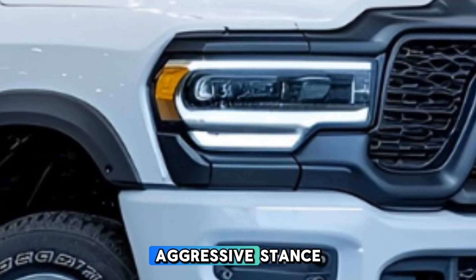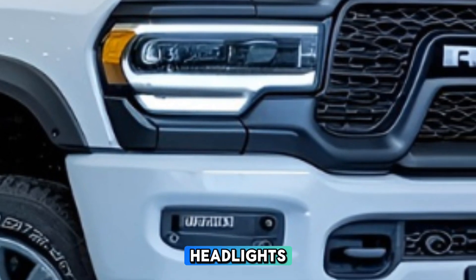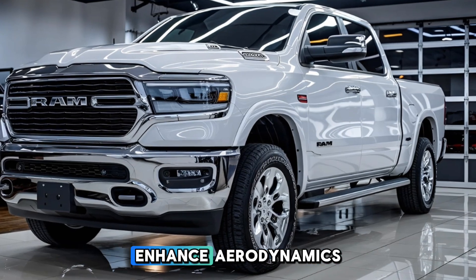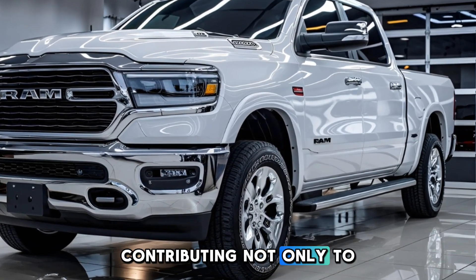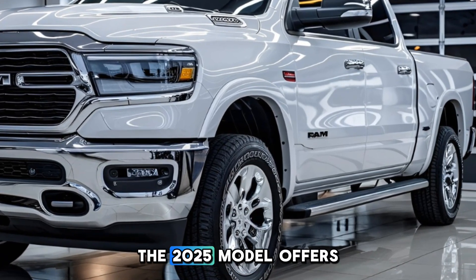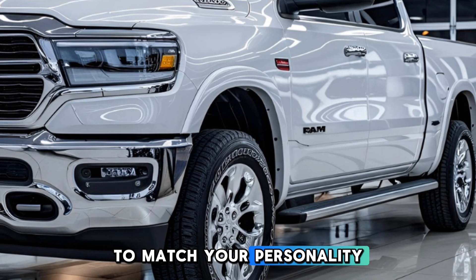The first thing that catches your eye is its bold, aggressive stance. The redesigned front grille, accented by striking LED headlights, projects an aura of confidence. The sleek body lines enhance aerodynamics, contributing not only to style but also fuel efficiency. The 2025 model offers various color options, allowing you to customize your truck to match your personality.